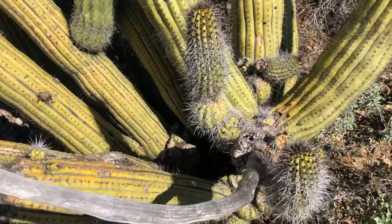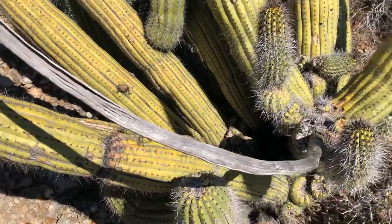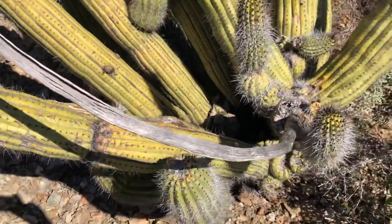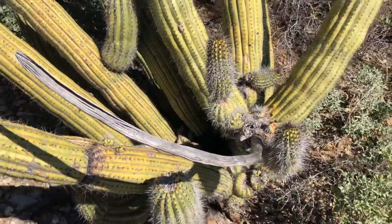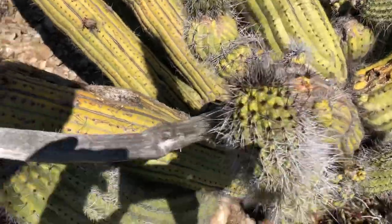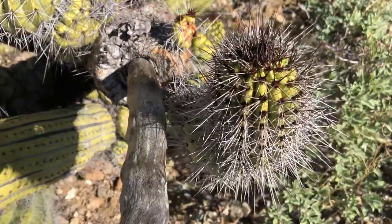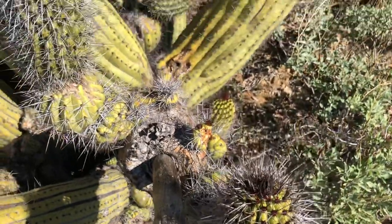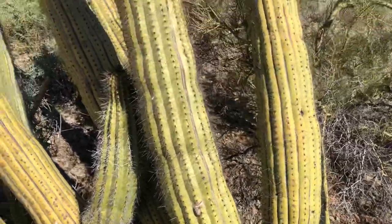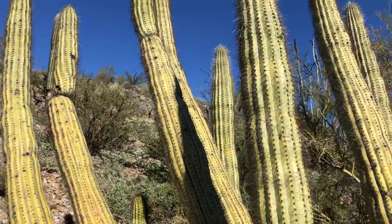Look at that — it's an arm that has died. Look at this. Wow, that's fascinating. But at the same time, it's growing a healthy young arm right here. It's just so neat. What a great cactus — the organ pipe cactus.